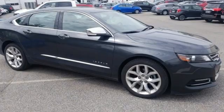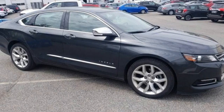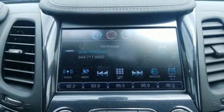V6 engine, aluminum wheels, gas pressurized shocks, and integrated navigation system.